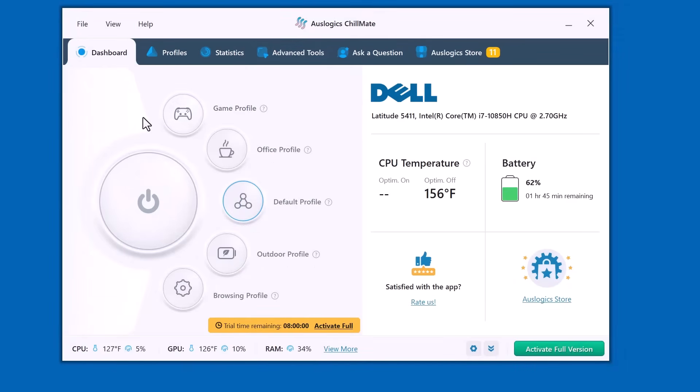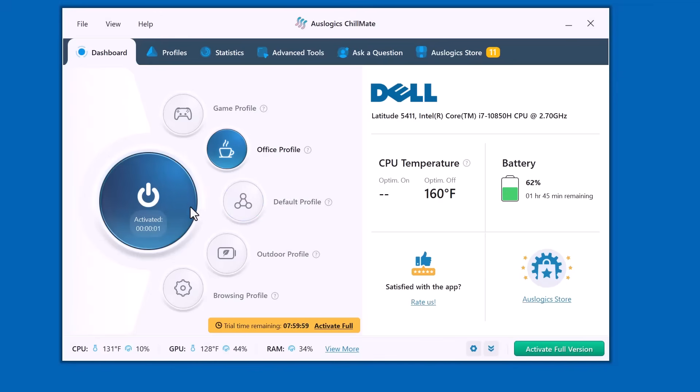It's a powerful software that monitors your PC temperature and helps prevent overheating, keeping your laptop cool, quiet, and performing smoothly. Here's the main dashboard — you can see real-time CPU and GPU temperature, battery level, and performance stats.